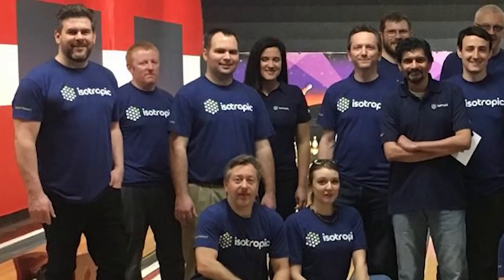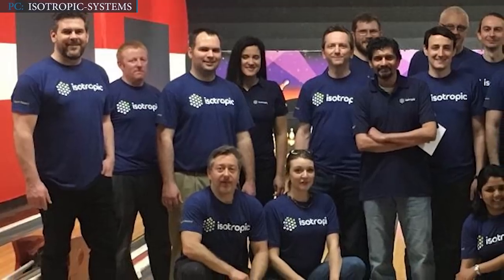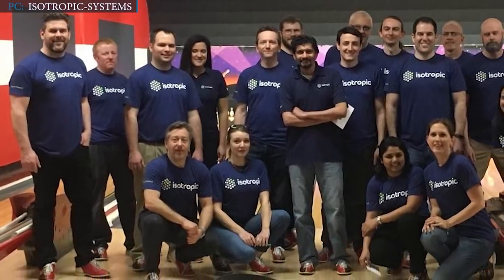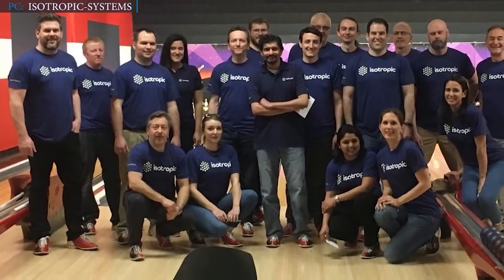Steve Collar, CEO of Satellite Operator SES, helped Isotropic raise $40 million in equity and grant funding. Collar said: 'Isotropic's multi-beam antenna plays an important role in our multi-orbit strategy and is a key enabler for advanced satellite services on land, in the air and at sea. Our investment reflects the potential that we believe this breakthrough technology has for SES and for the industry as a whole.' Isotropic Systems now plans to operate a 20,000 square-foot testing facility near its UK headquarters, creating an opportunity to recruit 150 highly skilled engineers in the next two years.